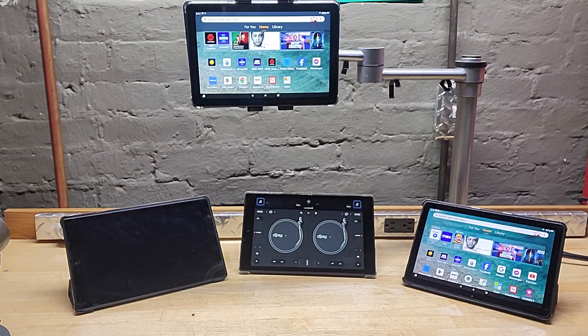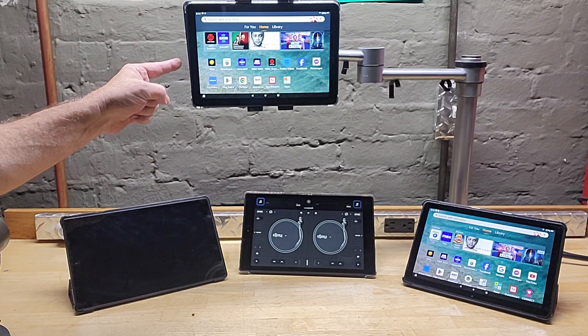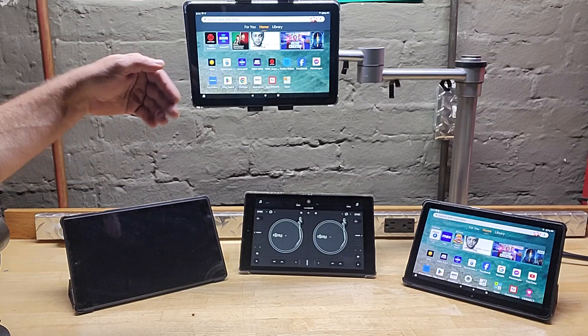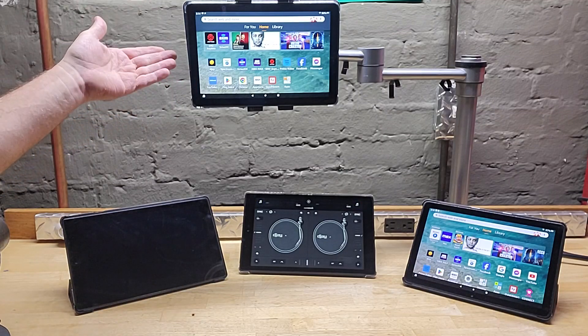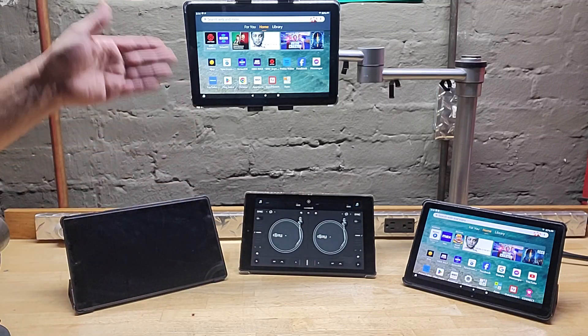I was looking up the IP ratings on these tablets when by accident I found an ad for this brand new 2023 Amazon Fire HD10 that just came out. I saw it and thought I don't really need another tablet — these work fine.